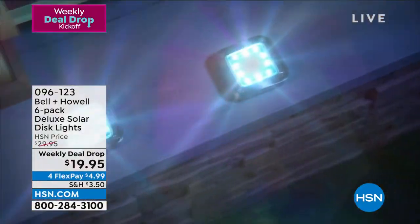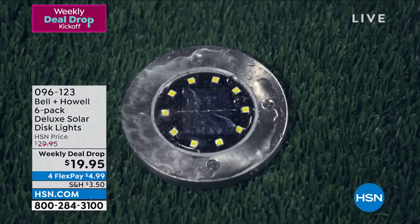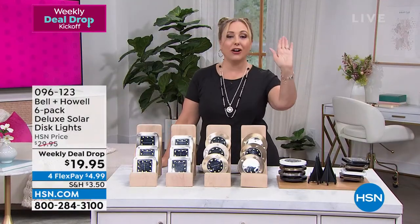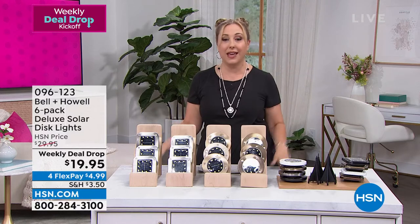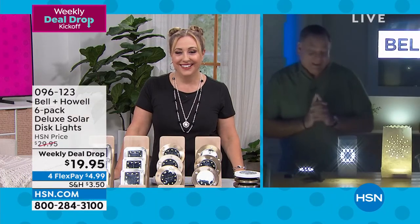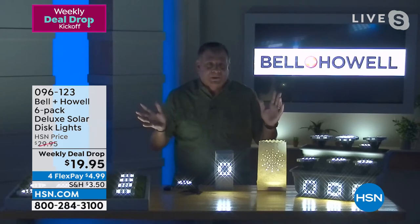The only mistake you can make is not getting more than one set, because you're getting six — think about front yard, back yard, and walkway. I used to have them around my pool. You can also use them as coasters. Lou confirms he actually uses them as coasters for his IPA beer. People tend to think of these as traditional solar lights for garden paths, but think outside the box.